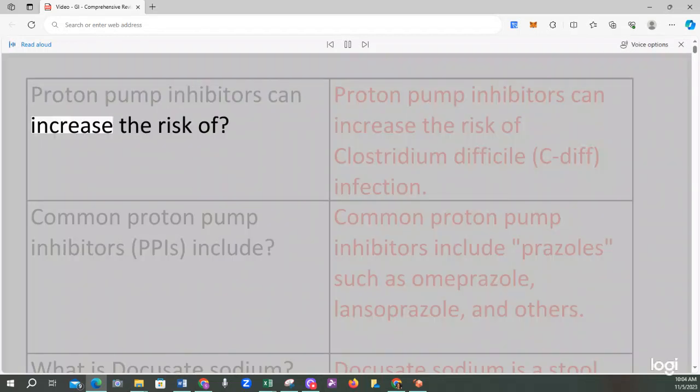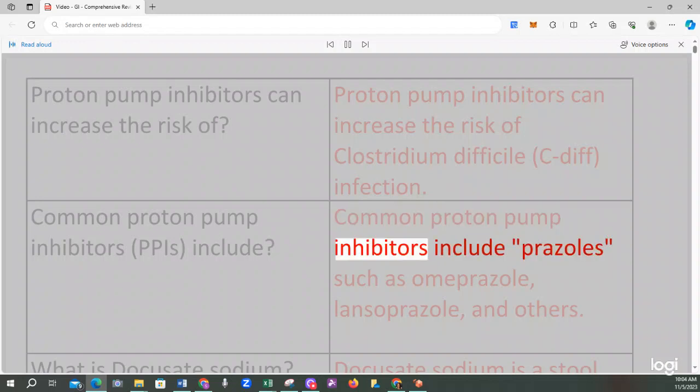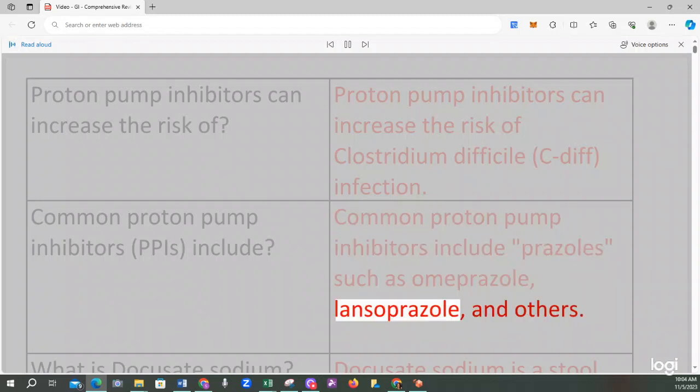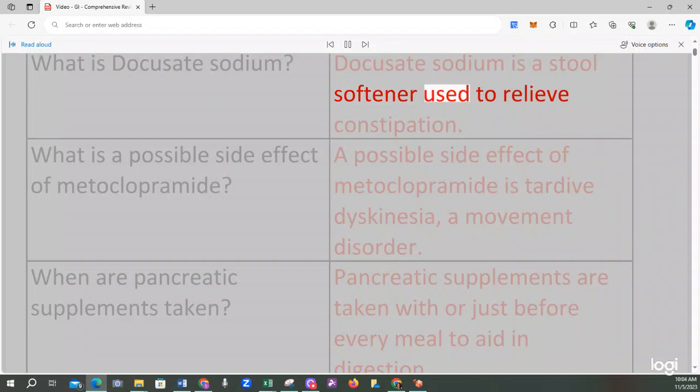Proton pump inhibitors can increase the risk of Clostridium difficile (C. diff) infection. Common proton pump inhibitors (PPIs) include prazoles such as omeprazole, lansoprazole, and others.